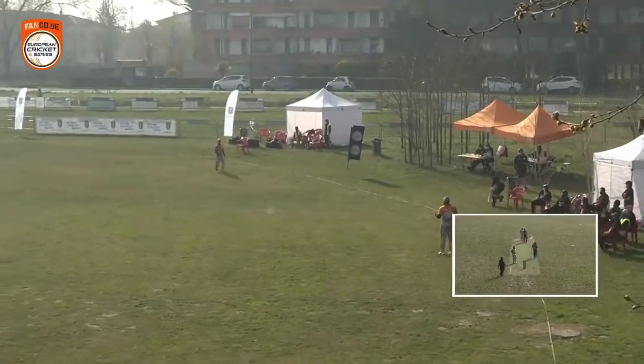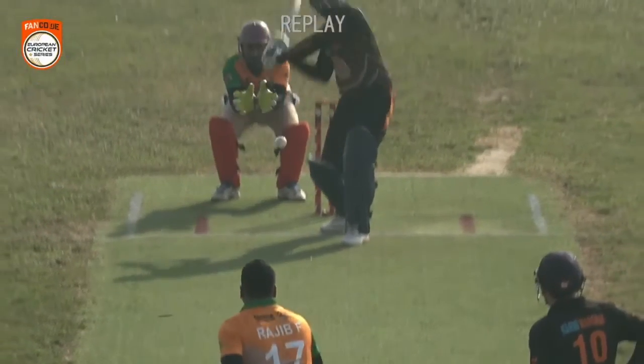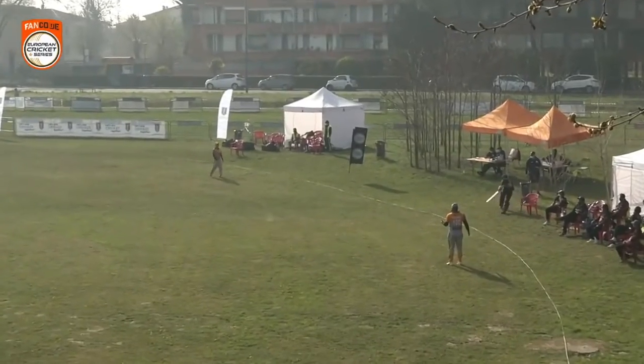That's crept up on him and that's a beautiful shot right between the two fielders. I don't think Nazmal Haq really picked it and he's looking at the other fielder thinking 'is it yours or mine?' — in the end it went through the middle.